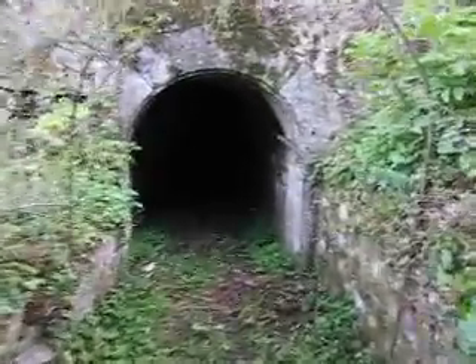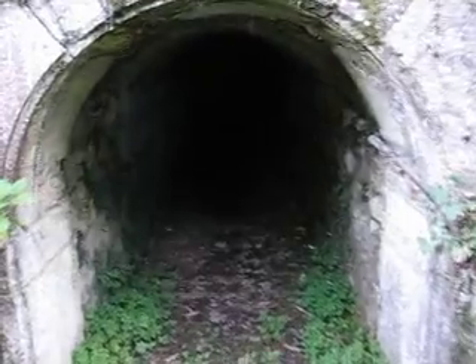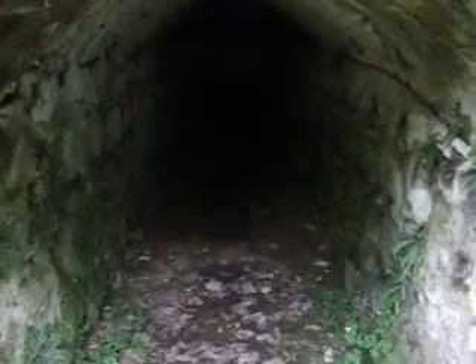Here is the view of the hill. You can see everything.